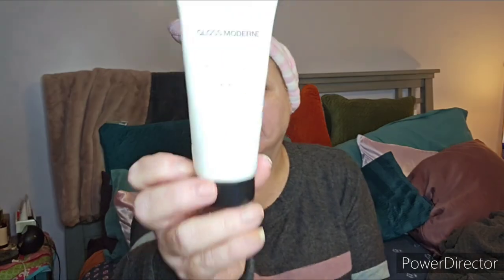The Gloss Modern Clean Luxury Hair Mask — I got this in FabFitFun and I absolutely loved it. I do have a backup one somewhere. My hair felt very soft afterwards.